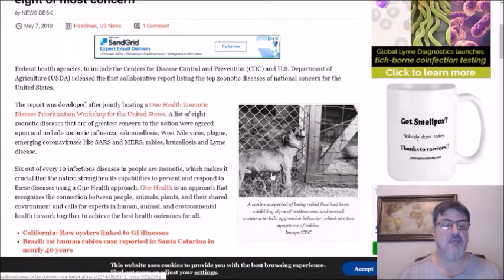They propose using a One Health approach — an approach that recognizes the connection between people, animals, plants, and their shared environment, and calls for experts in human, animal, and environmental health to work together to achieve the best health outcomes for all. Through a workshop, they put together a list of eight zoonotic diseases of greatest concern to this country.